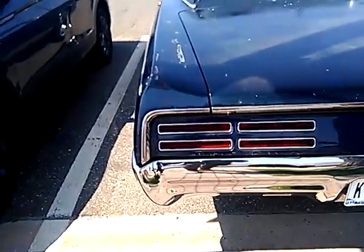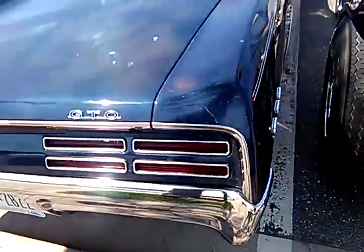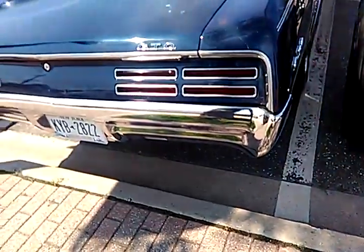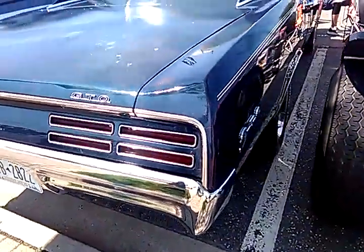Well, these taillights — these taillight panels were shared with another car. I think the Grand Prix, or the Bonneville, or maybe the Basse LeMans. But this taillight was a theme they were going with back then.